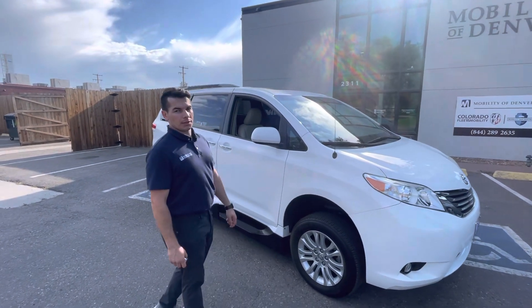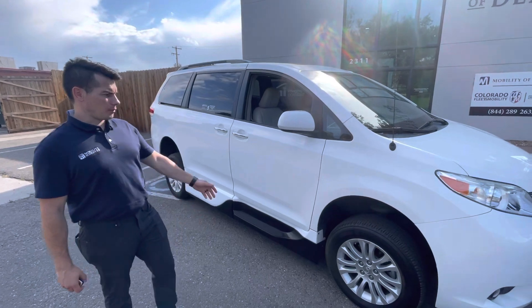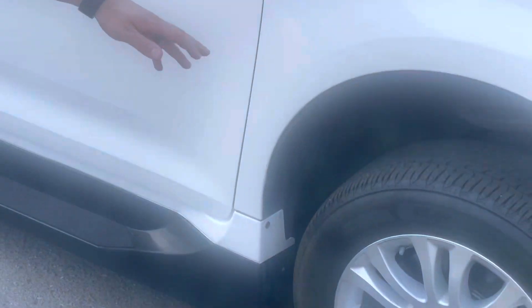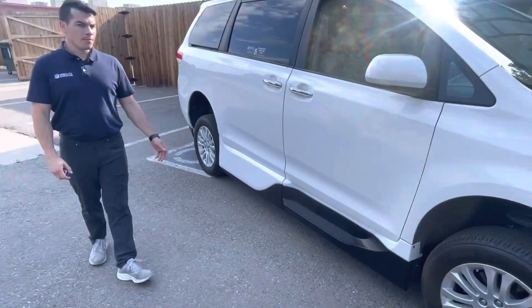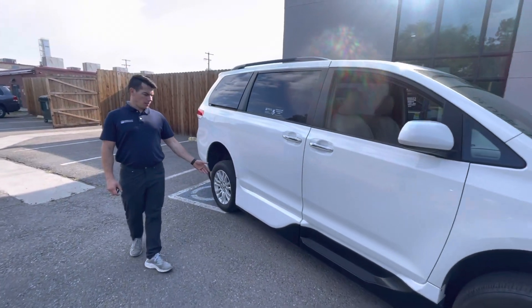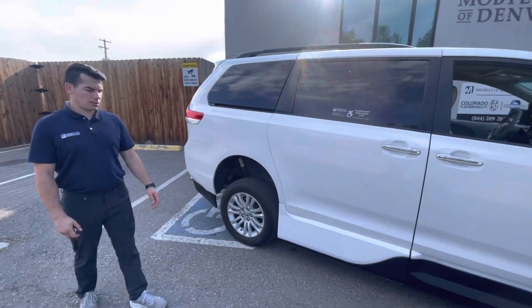Hello, we're going to show you this 2014 Toyota Sienna. Overall the vehicle is in good shape — I'll point out any items as we come across. Good tires all the way around. The body is free of any major dings, dents, or scratches.